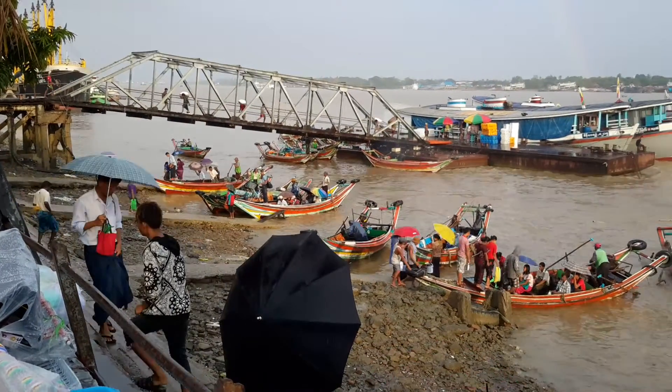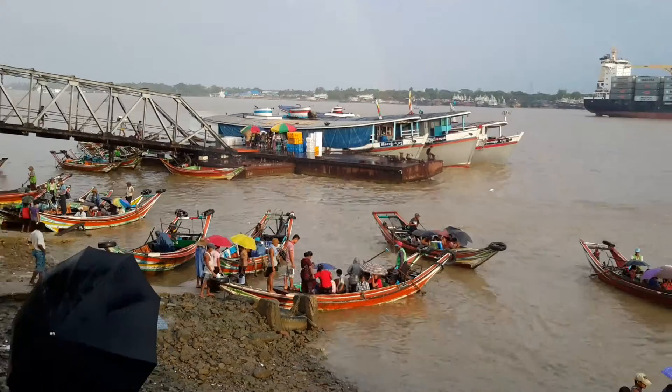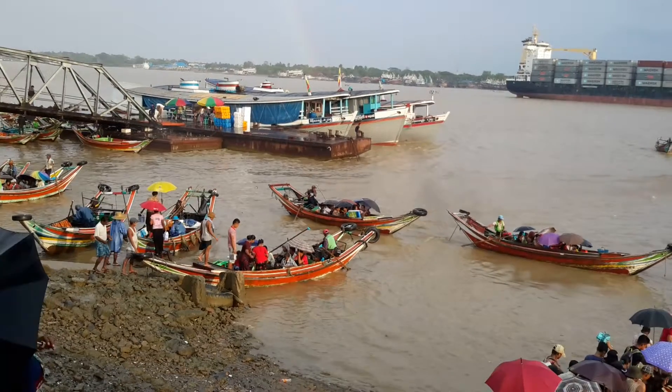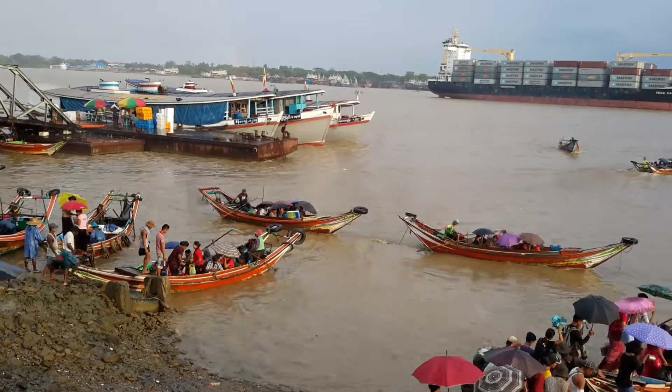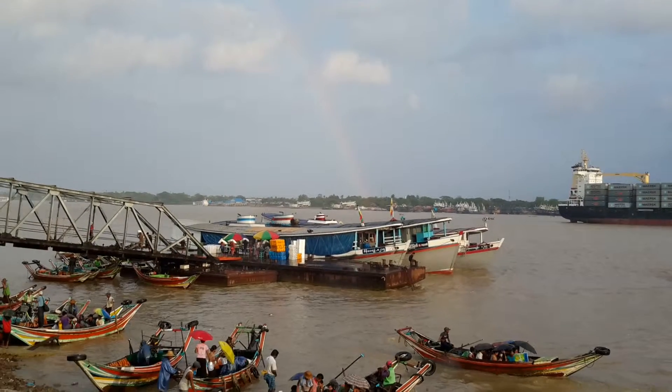That's a bit of a lively picture here of the Django River. We just had a hail, a shower, the light is a little special, there is a rainfall there in the middle.